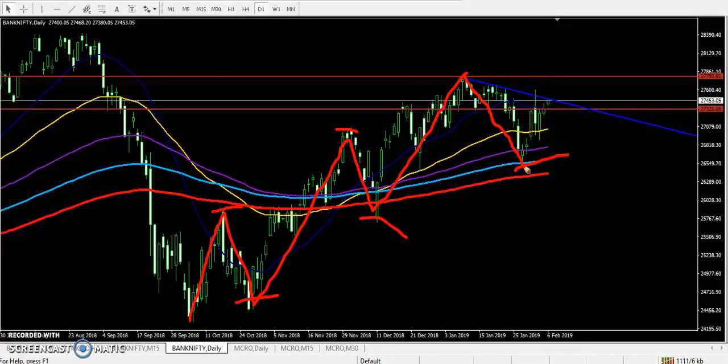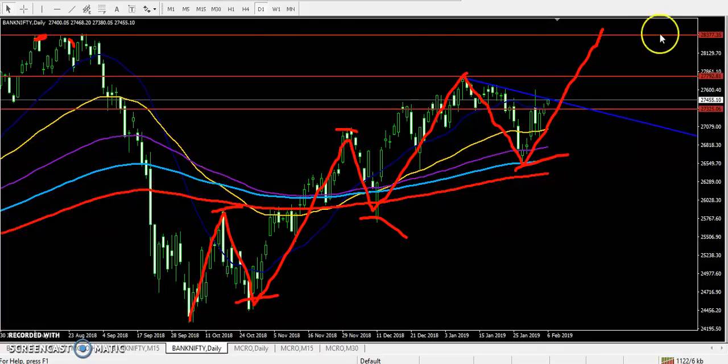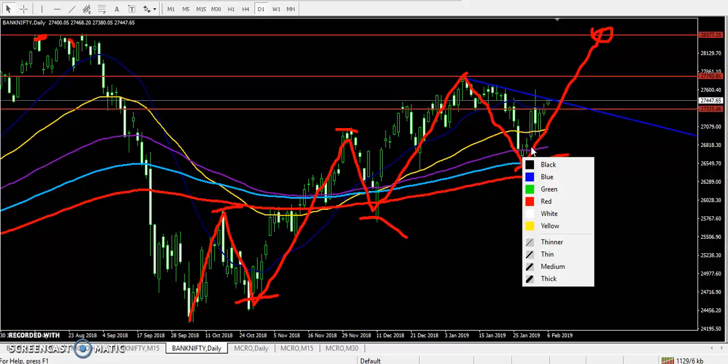From that area they have given a retracement of about 61 percent. Right now they are trying to go up for the long position. The next target is the previous higher point — for long term positions that is around 28,100 to 28,300. So the next target will be around 28,300. Now, where will we enter in this market? Continuously price is going up from this area.